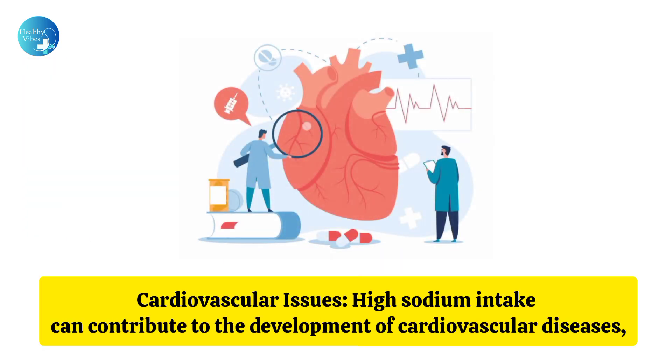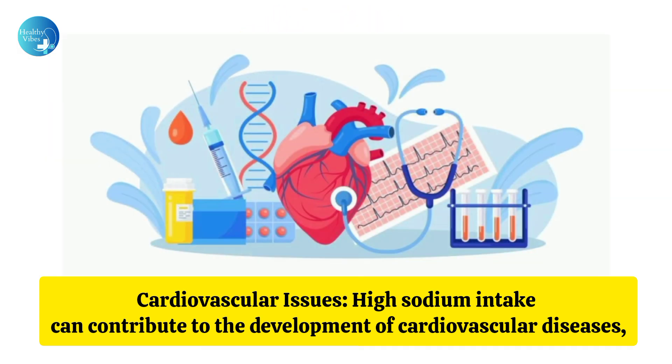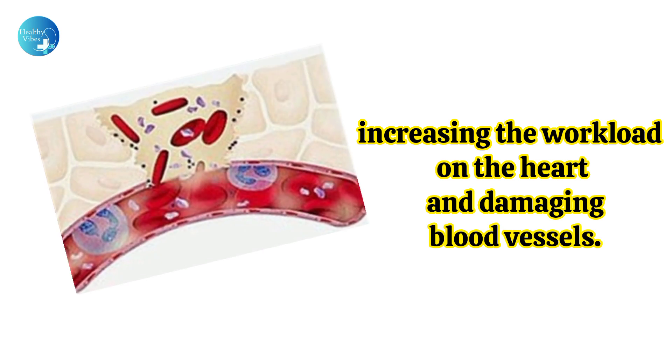Cardiovascular issues: High sodium intake can contribute to the development of cardiovascular diseases, including heart disease, by increasing the workload on the heart and damaging blood vessels.